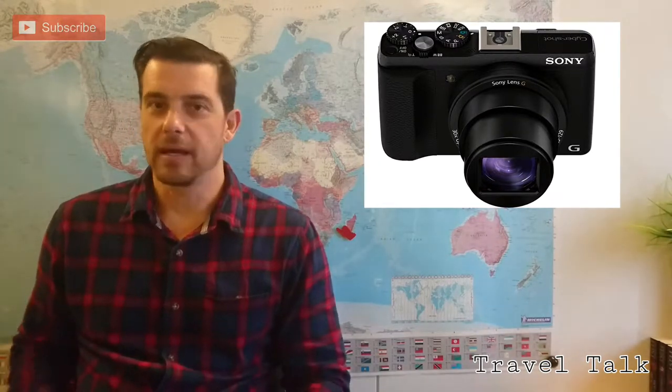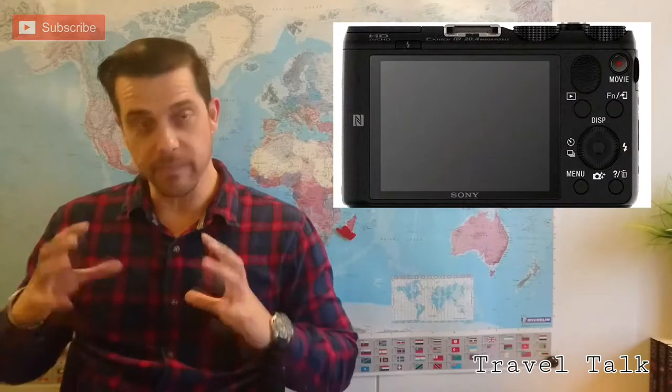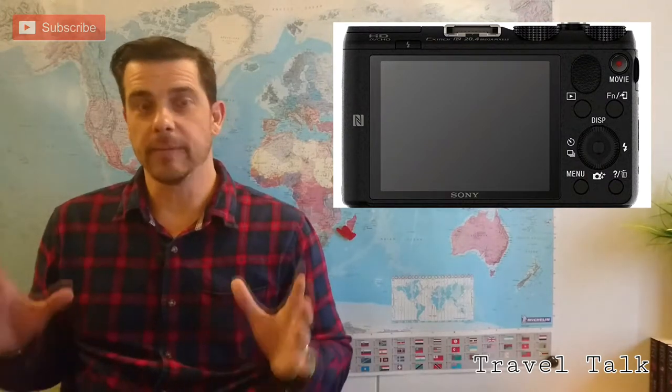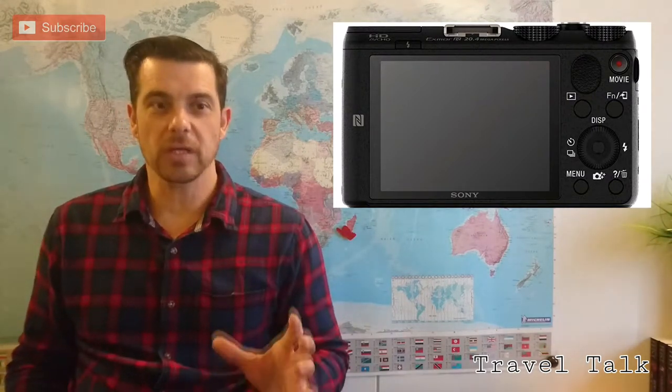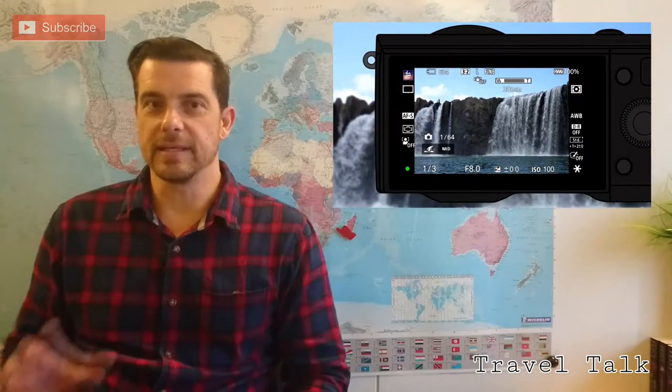I love these Sony compact cameras. I always travel with mine and it's nice and small. I can have it in my pocket — it's discreet. You don't have a big camera hanging around your neck. Nothing wrong with that, it's just not what I prefer. Because when I travel, I always think about space, weight, and what I can take. So I prefer the smaller compact cameras. This Sony compact is ideal.